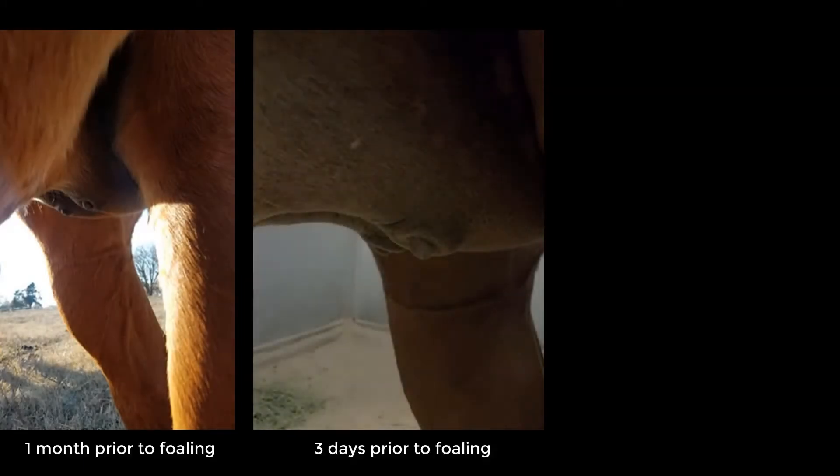There will be many physical changes that you will see within your mare as her body prepares for the foaling process. In the last three months of pregnancy, your mare will start to exhibit several of these changes.